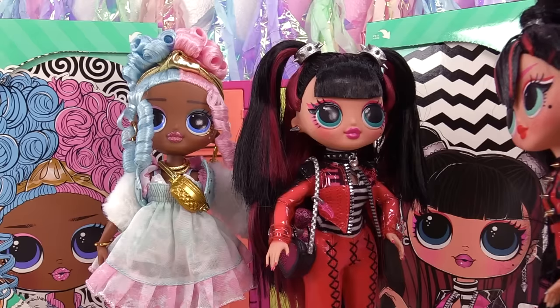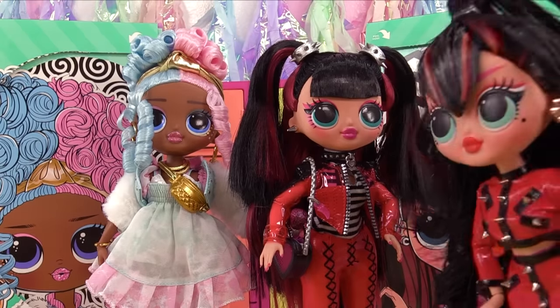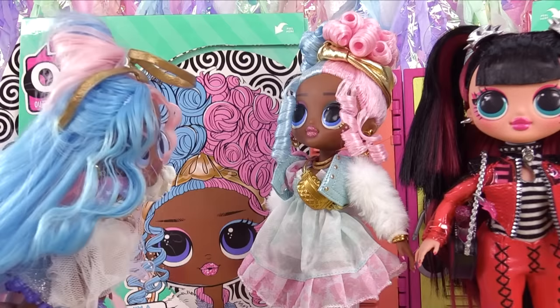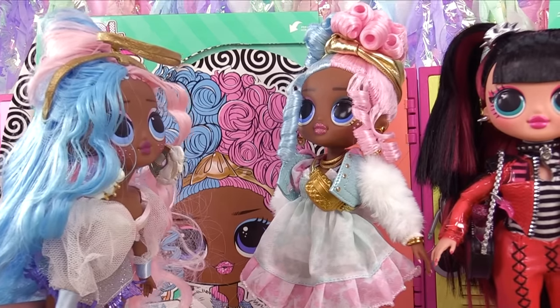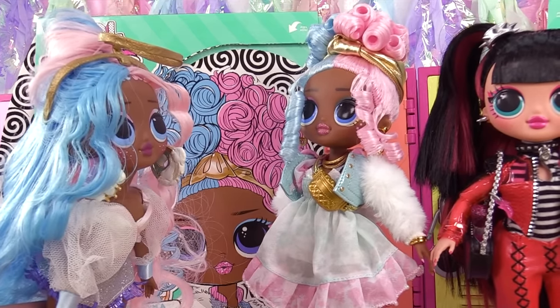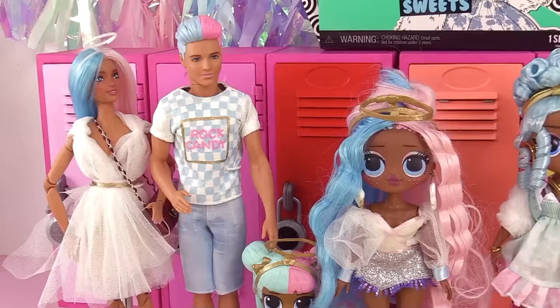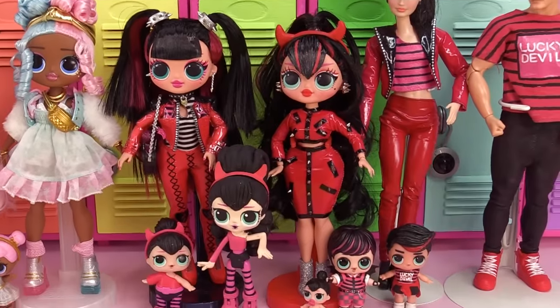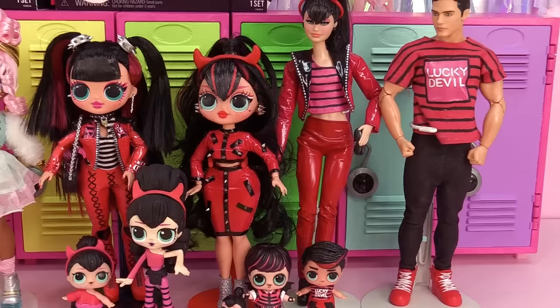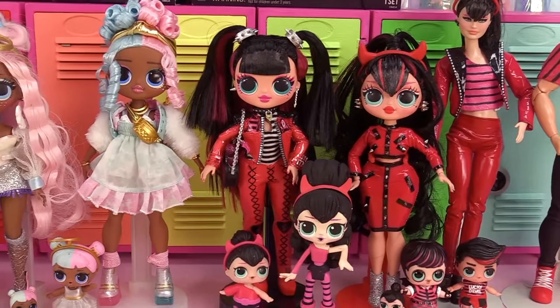Spicy Babe says: 'You are so letting me borrow that outfit, especially if we're gonna be sharing rooms!' Sweets replies: 'You are so gonna let me borrow your outfit!' How did I not expect the spiciness? 'We can go cotton candy shopping!' 'Cotton candy? You sound like my type of sister!' Here are our girls side by side, and here are their families — they're working their way up to being our biggest LOL families with all our custom parents and OMG dolls.